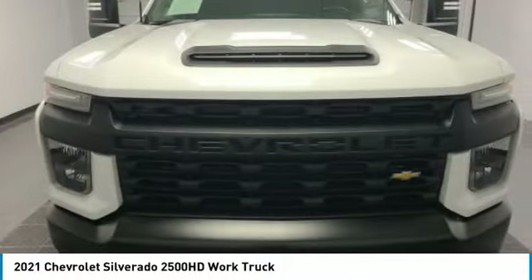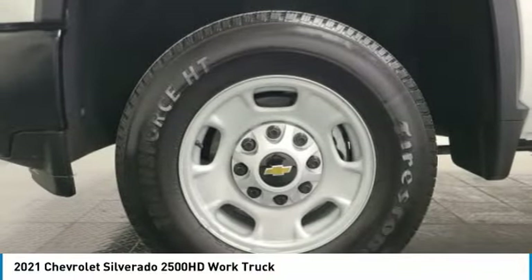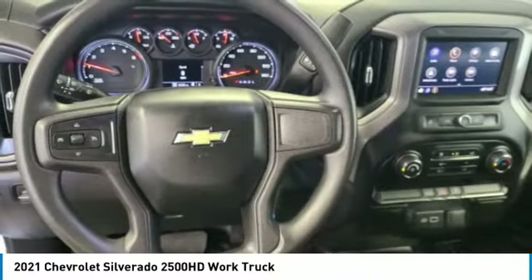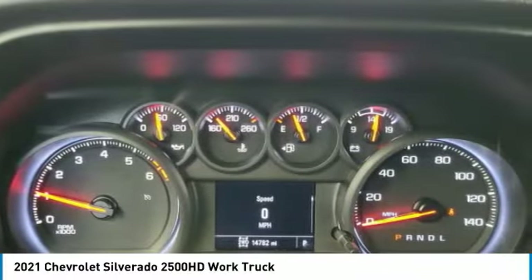Here are some of this vehicle's great options: electronic stability control, brake assist, traction control, rear step bumper, four-wheel disc brakes, front wheel independent suspension, low tire pressure warning, trip computer, power steering, tachometer.